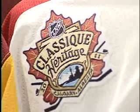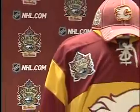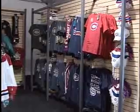Designed by Reebok, most items are branded with this Heritage Classic logo. It was cleverly created to represent Canada with the maple leaf, Calgary with the Rockies and Tower in the background, and of course the nostalgia of the good old hockey game.